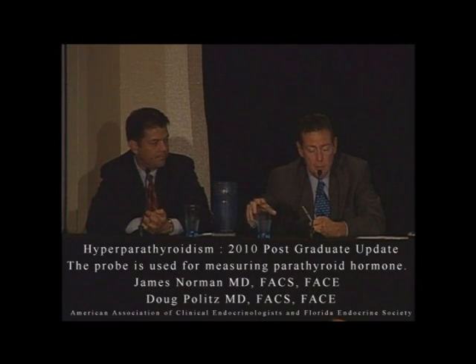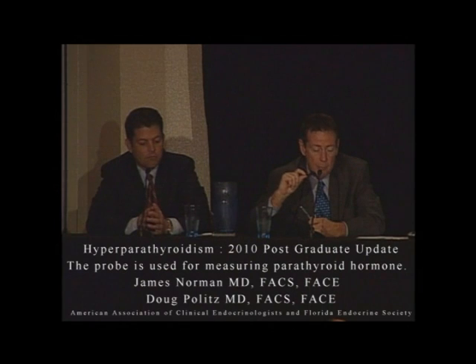The probe is what allows us to do this. This is the concept — this is what we do different than almost everybody else in the world.